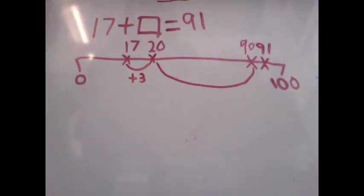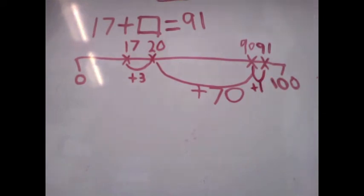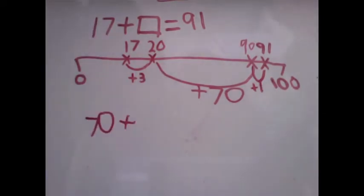Now we can jump by 70 to get to 90. Now we have to add 1 to get to 91. 3 plus 70 plus 1 equals 74.